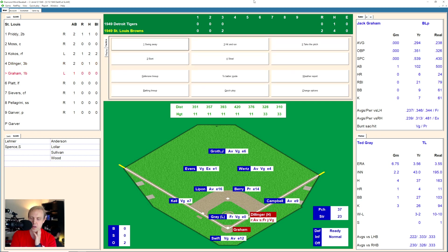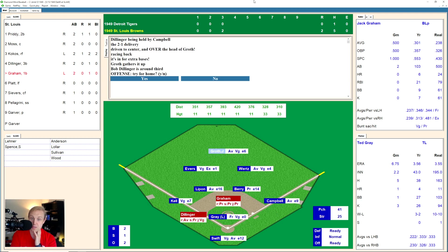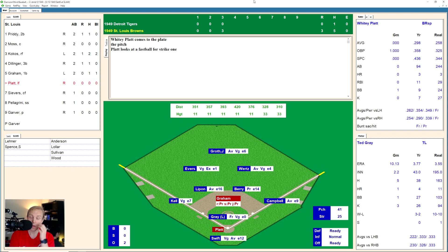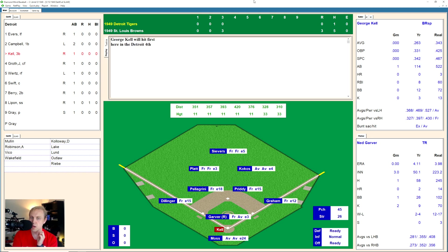And here comes Bob Dillinger, who gets a little base hit off the end of his bat to center field. That'll bring up Jack Graham. There's a strike in there to Graham, and a ball. 1 and 1 now the count. 2 and 1 now. And that one's driven into center field, gets over Groth's head — that's going to be a double at least. And Dillinger going to try to score, and he does get in there ahead of the throw. 3-0 now St. Louis. Here comes Whitey Platt. Not a bad game here for the Browns. Platt finally pops one up over to Kell at the left side, right around third base. And he grabs that for the out. We go to the top of the fourth.